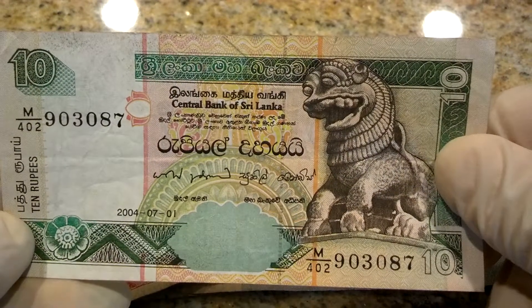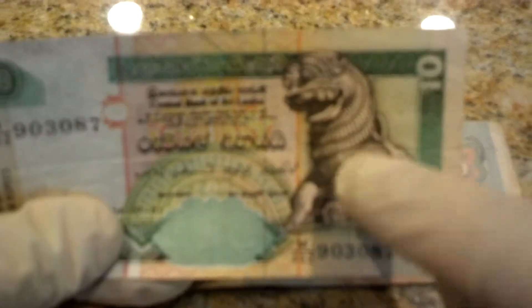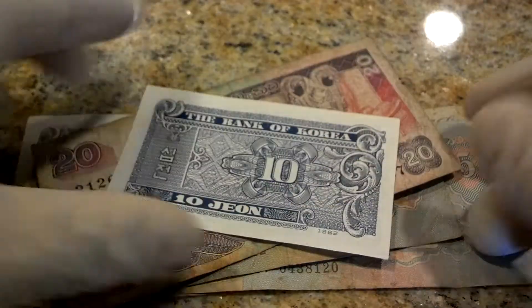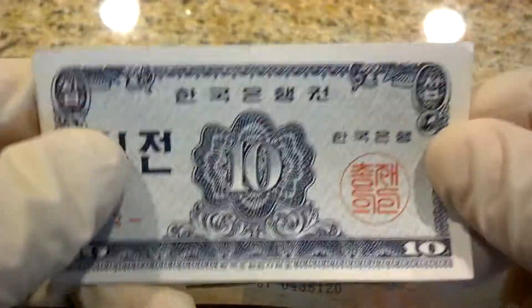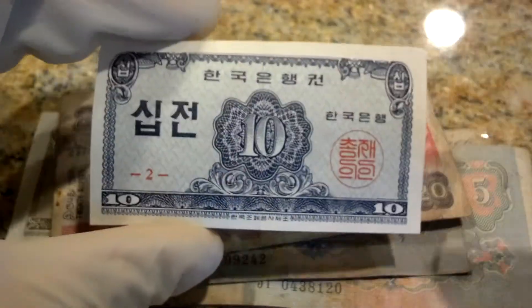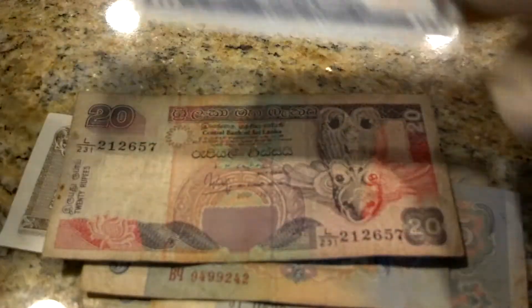Here's Sri Lanka — let me know what this figure is called, kind of different. Is that a dog? Bank of Korea, ten jeon. I like how compact this is compared to the Nicaraguan, which is a dollar size — very compact. Another Sri Lanka.